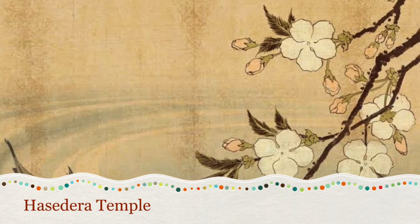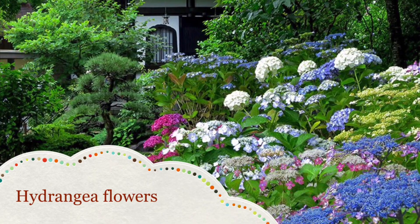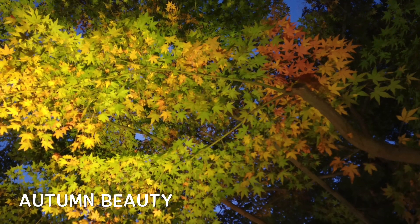Just an 8-minute walk away, you will reach the beautiful Hasedera temple. Hasedera is a temple located five minutes walk from Hase station, also known as the 'flower temple' because of its beautiful gardens. It is especially known for its hydrangeas during the rainy season in June.